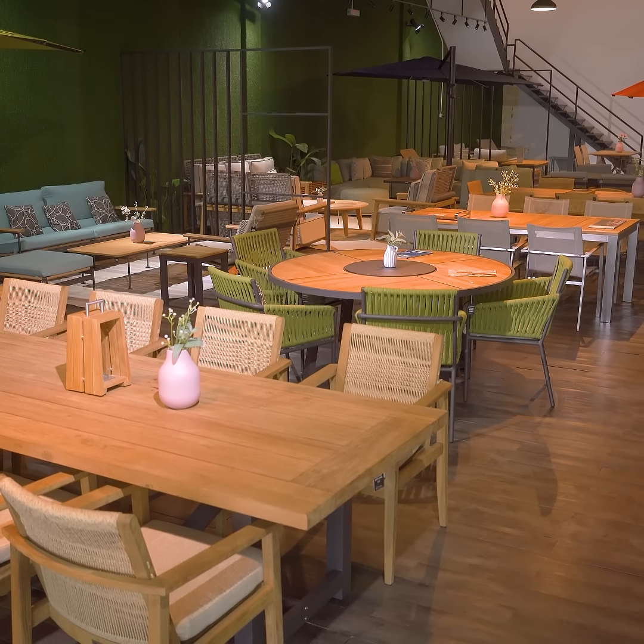Hi, welcome to Triconville, your premier destination for outdoor furniture. My name is Aisha and today we're giving you an exclusive tour of our showroom.